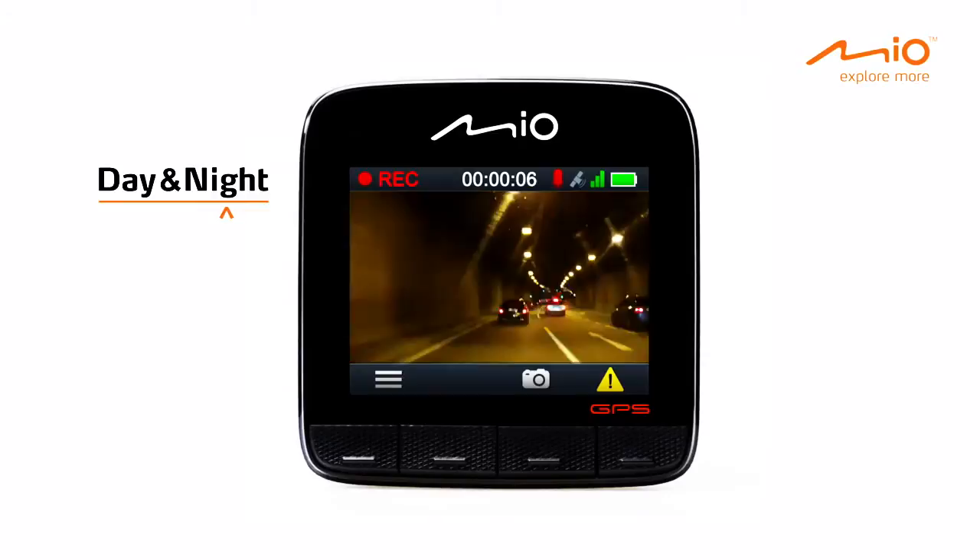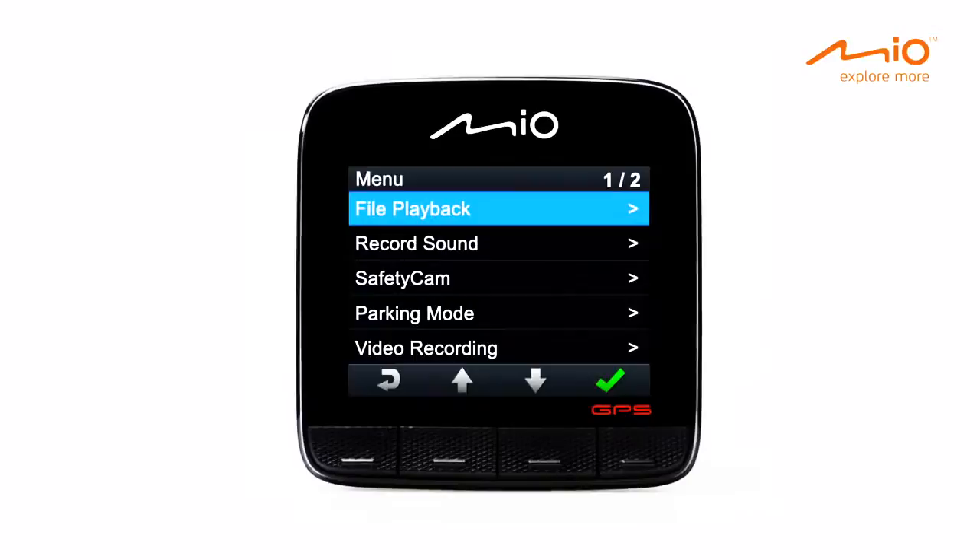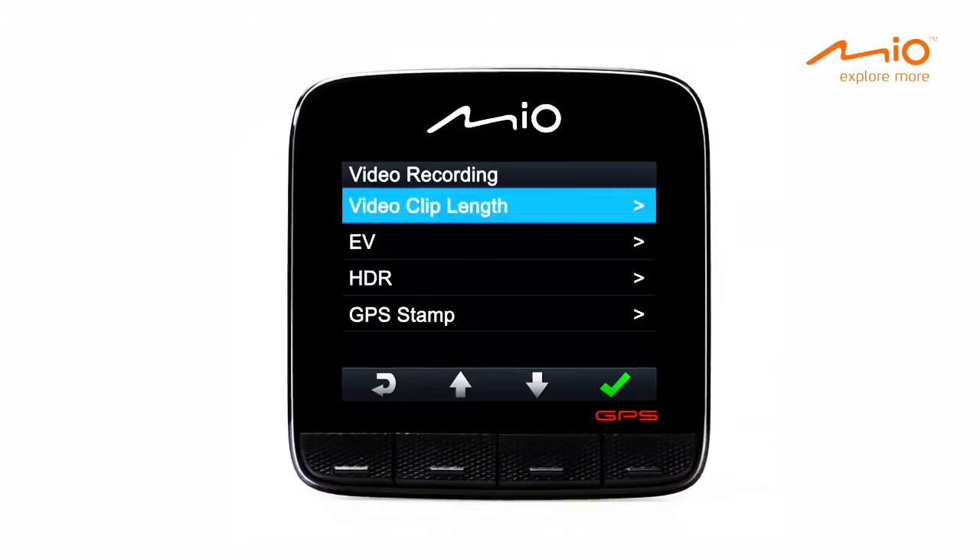To get the perfect exposure in different shooting conditions, the MyView 500 Series shifts to day or night mode automatically. In addition to automatic exposure, the MyView 500 Series has manual exposure capability. This way, you can get the perfect picture even in difficult lighting conditions.